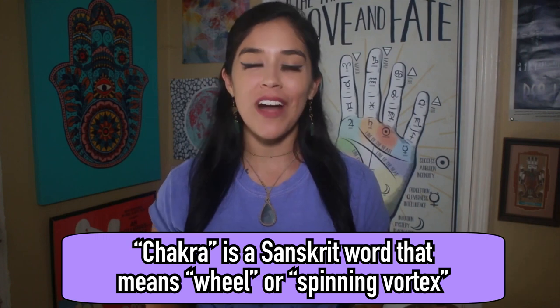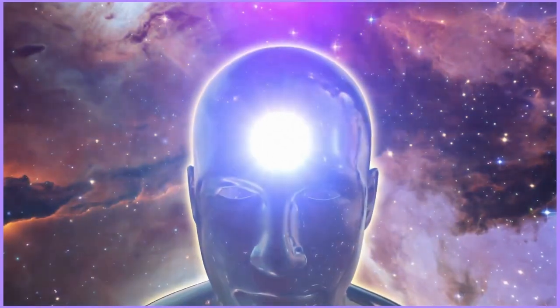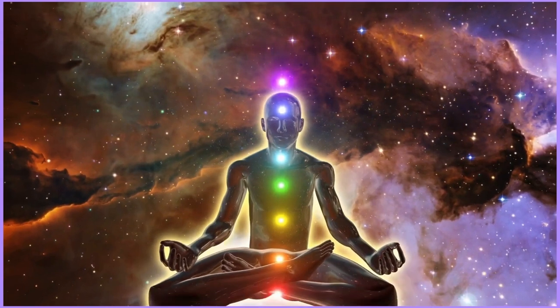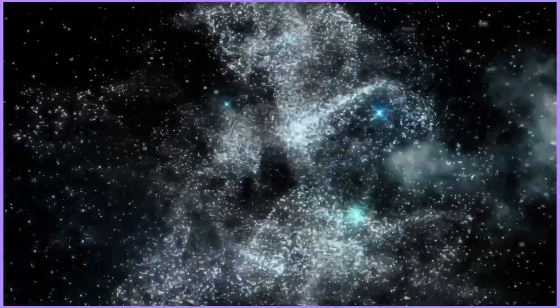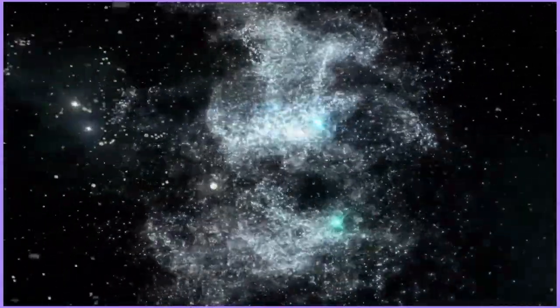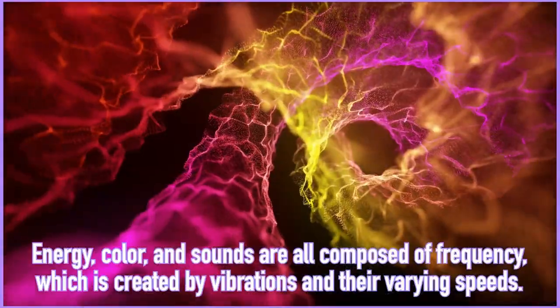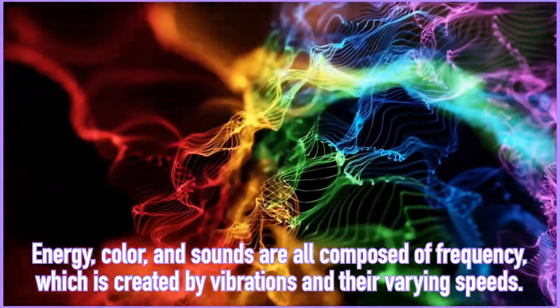So what does the word chakra even mean? Chakra is a Sanskrit word meaning wheel, and is used to describe the spinning energy vortexes located inside of the body. Each of these vortexes governs a different organ system within your body, and each of these organ systems corresponds to one of the main seven chakras. There are also minor chakras located all throughout the body, and each of the minor chakras governs smaller systems within the body like bundles of nerves. Each of the chakras also has a color and sound correspondence, because energy, color, and sounds are all composed of frequency, which is created by vibrations and their varying speeds.